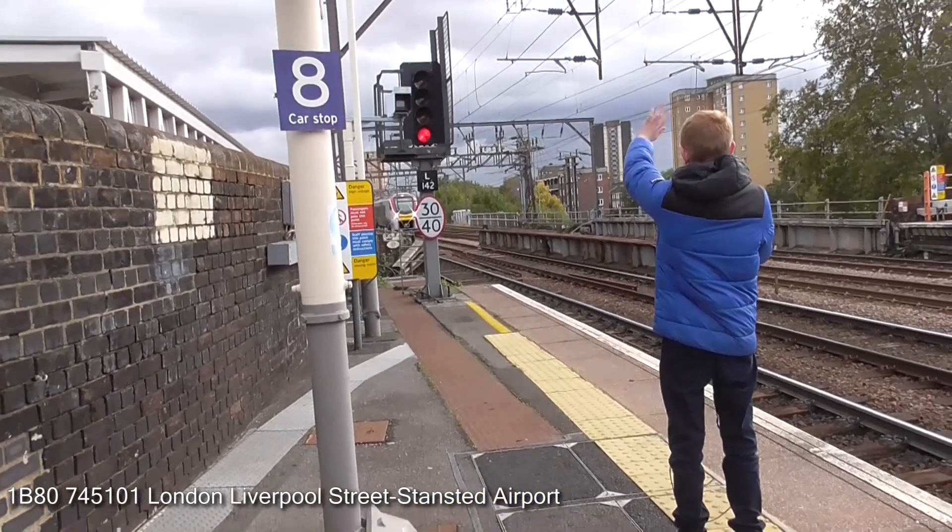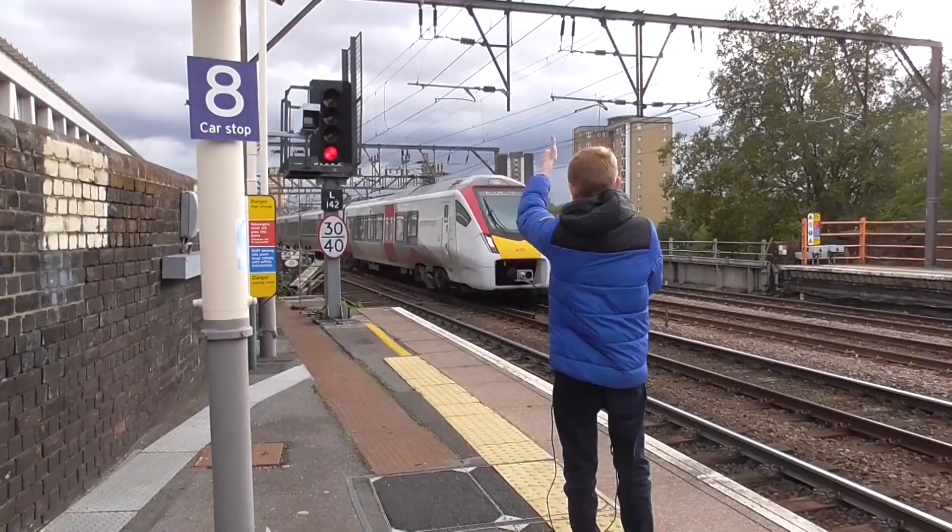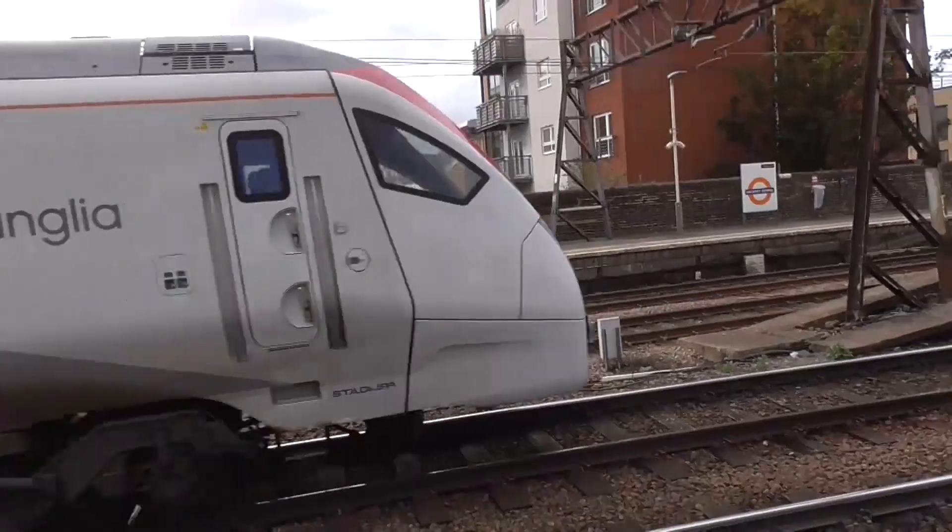Now passing — where to tail the engine — it's 755-101. Now passing on the fast line.